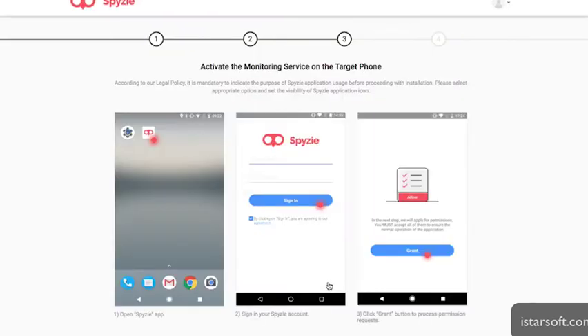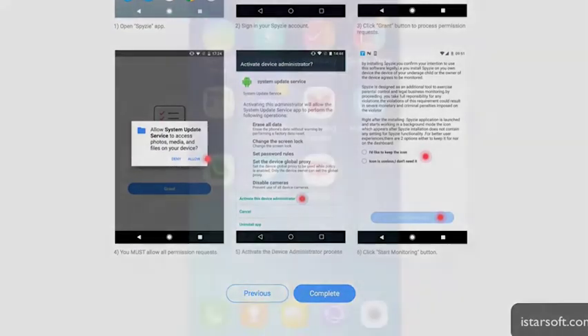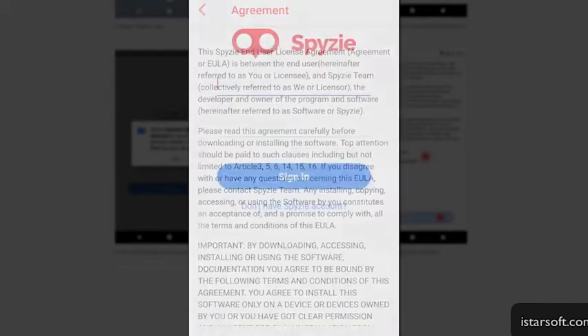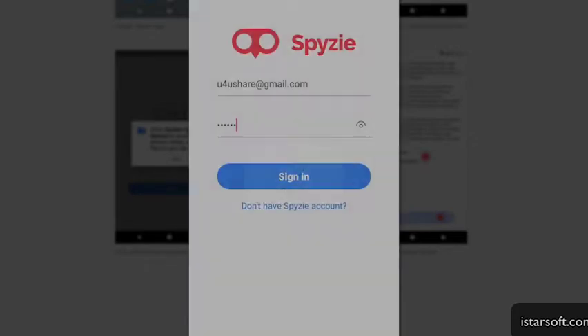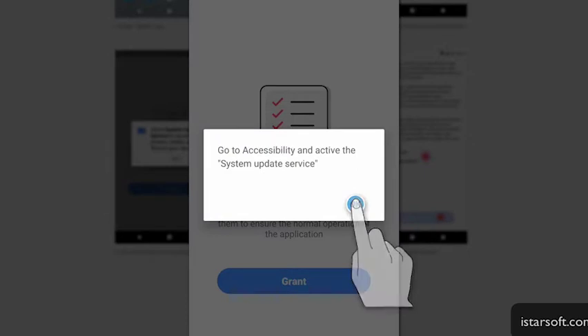According to a study by NordVPN, there was a 5% increase in the number of monitoring apps installed on users' devices last year. However, some users still suspect that their smartphones are spying on them even if they don't have any monitoring apps installed.